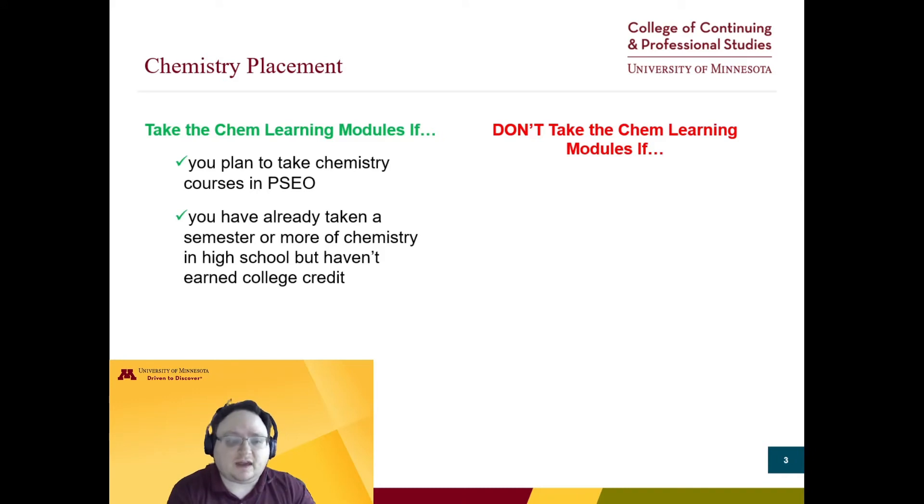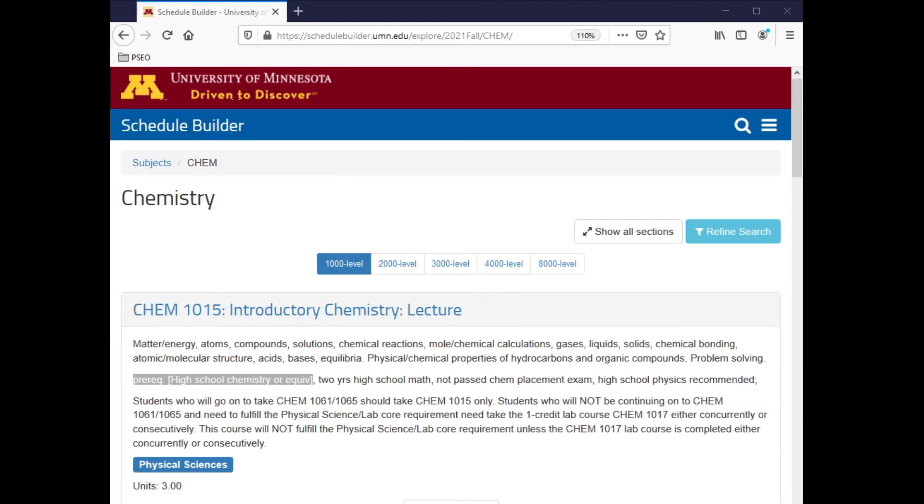You don't need to take the chemistry learning modules if this will be your first chemistry course. You can take Chemistry 1015, Introductory Chemistry, with no prior chem experience. Schedule builder says you need high school chemistry as a prerequisite, but we've confirmed with the chemistry department that this is not actually the case.